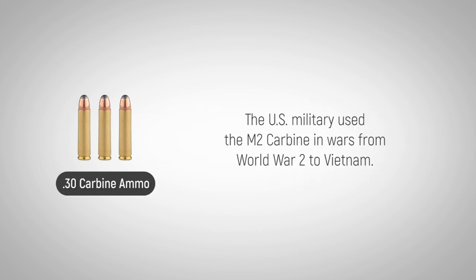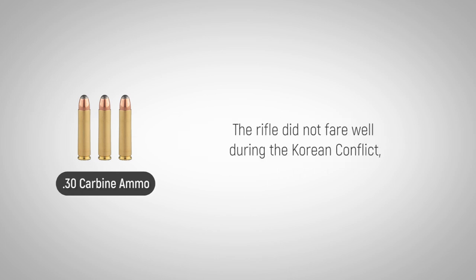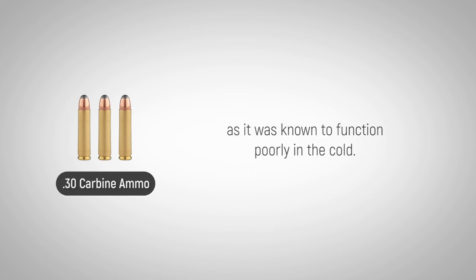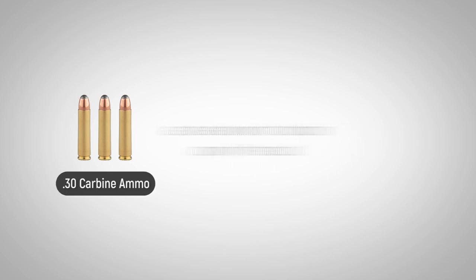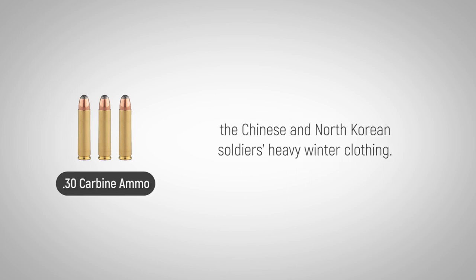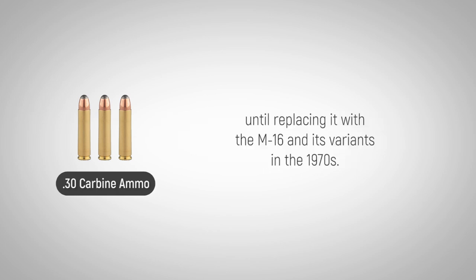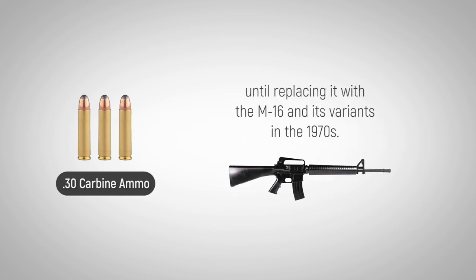The U.S. military used the M2 carbine in wars from World War II to Vietnam. The rifle did not fare well during the Korean conflict, as it was known to function poorly in the cold. Even worse, bullets from the .30 carbine could not penetrate the Chinese and North Korean soldiers' heavy winter clothing. Even with these limitations, the U.S. military continued to use the M2 carbine until replacing it with the M16 and its variants in the 1970s.